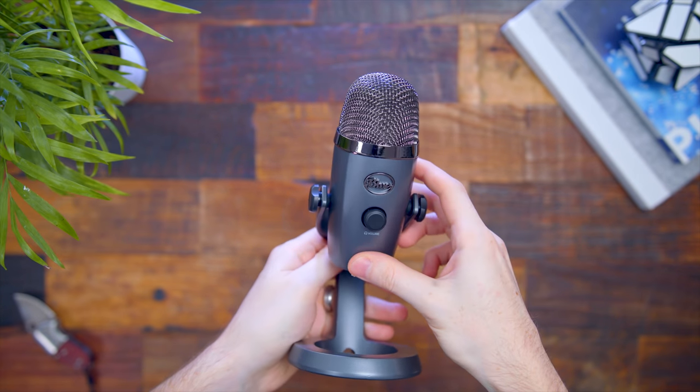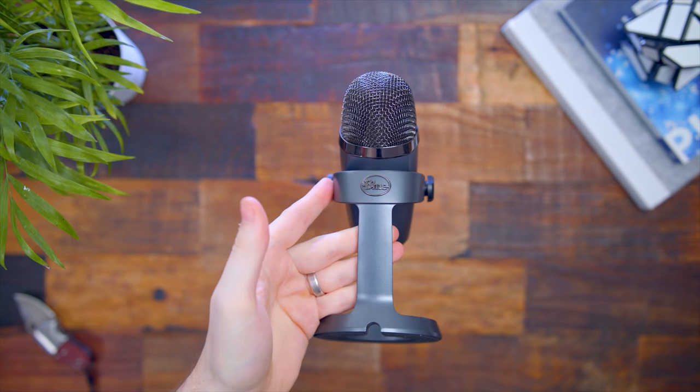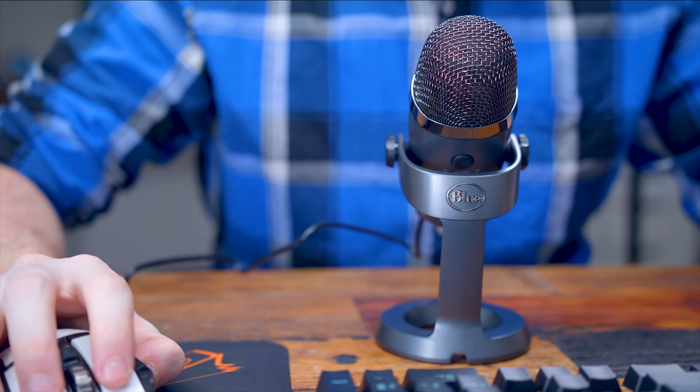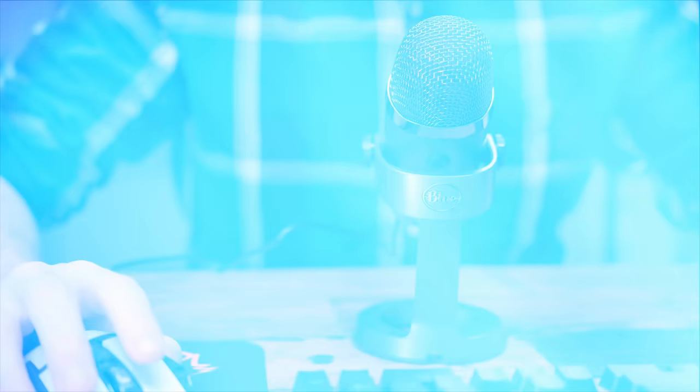Next up is a brand new desktop microphone from Blue — this is the Yeti Nano. Blue Microphones is a very popular company for putting out desktop and streaming mics, and this is their newest release. It's essentially the Yeti but in a much smaller, compact form factor, so it's not going to take up much room on your desk. Even though it's smaller, you're not losing any functionality. On the front you have a volume knob, and you can plug headphones directly into the bottom to monitor your audio and press the knob in to mute your mic.